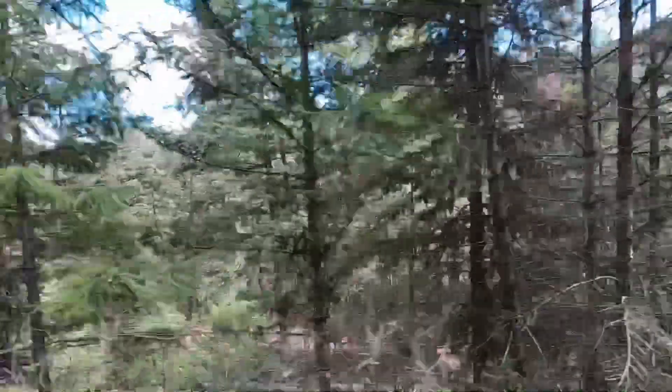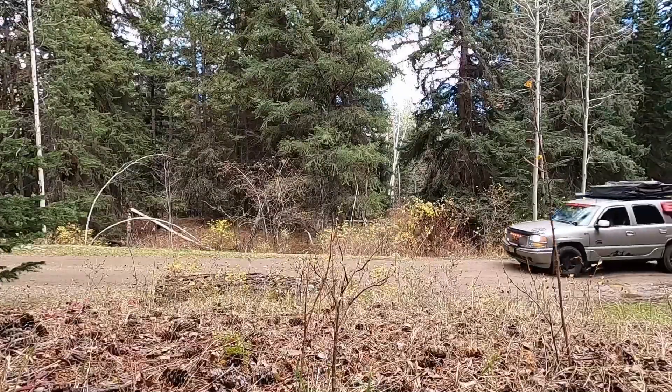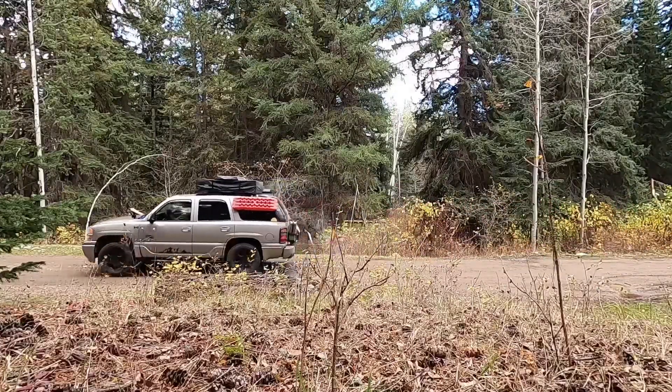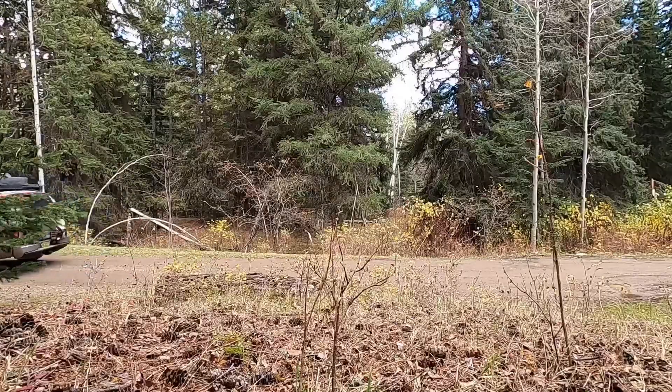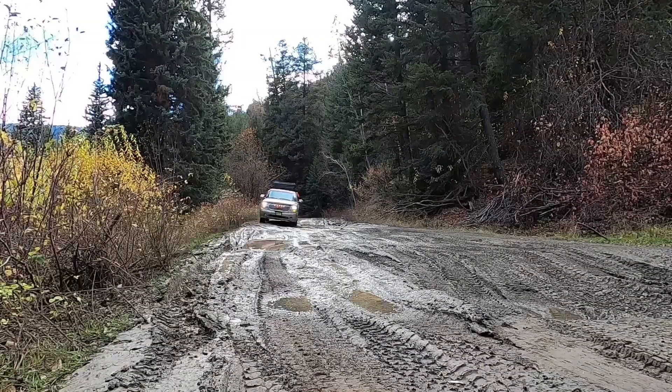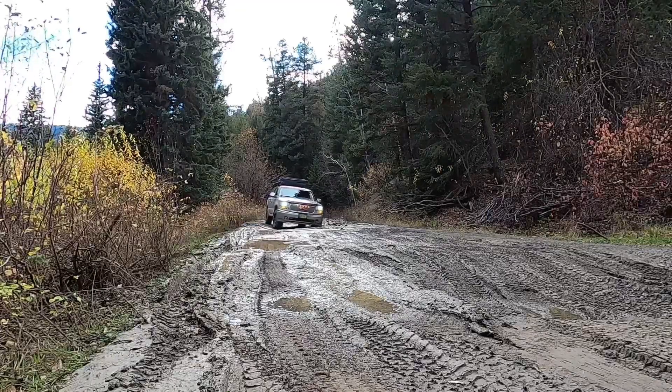To get to the lookout, it's about 21 kilometers according to All Trails from the side that we came on. You can actually do a big loop, and if I remember right, it was about 51 kilometers in total.